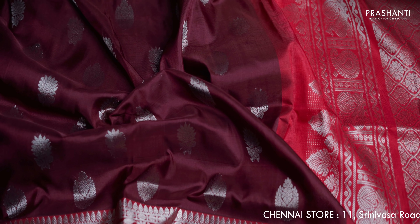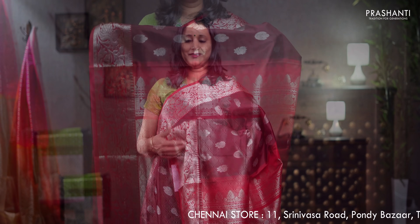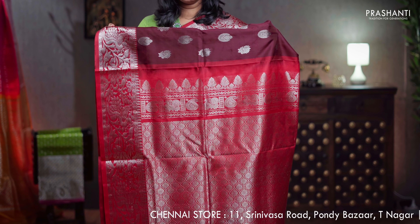Coffee brown with red, one more pretty colour with short silver zari woven borders on either sides. The body has got floral silver buttas running throughout the saree, a contrast pallu in red with rich zari weaving, a plain red blouse, priced at ₹11,050.